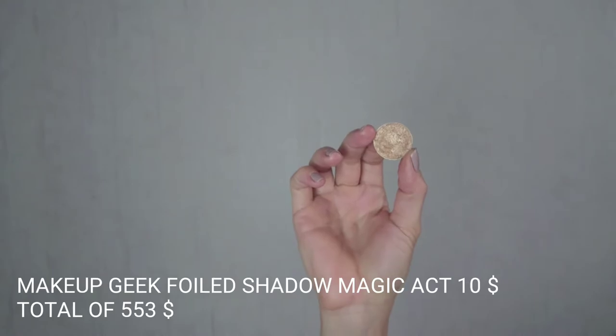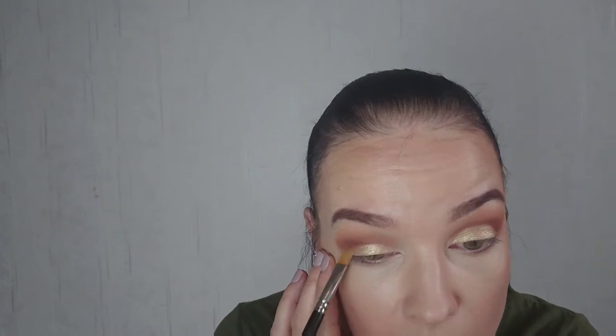I'm gonna grab my Makeup Geek Foiled Eyeshadow in Magic Act — it's $10, one of my favorite eyeshadows I've ever worn. I take a generous amount and put it all over my lid. I have missed this so much — look at the perfectness. I don't think anyone does this like Makeup Geek does. So pretty. I think this is the perfect gold shade because it's not too party-like or anything.